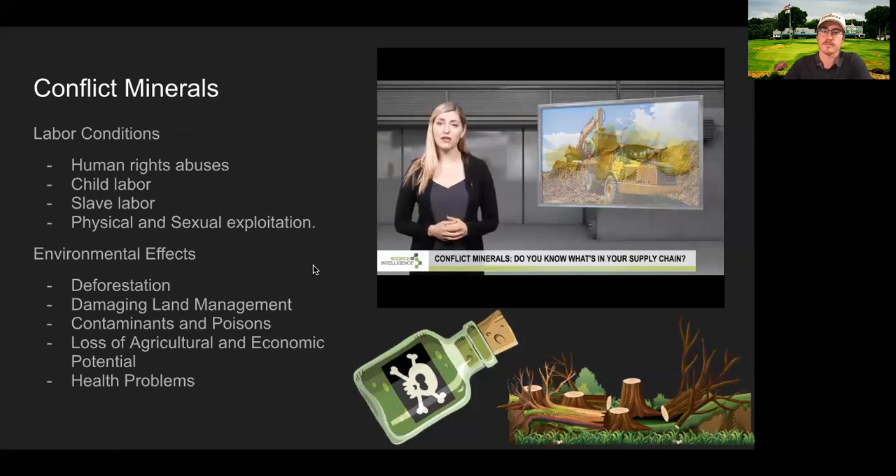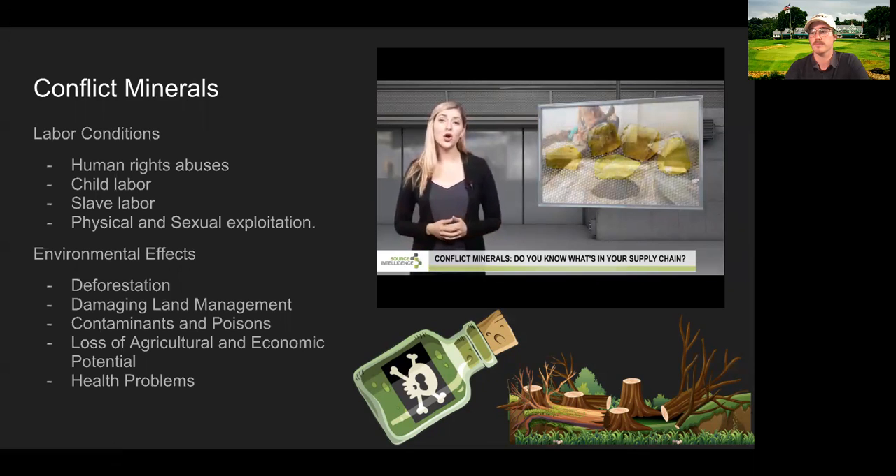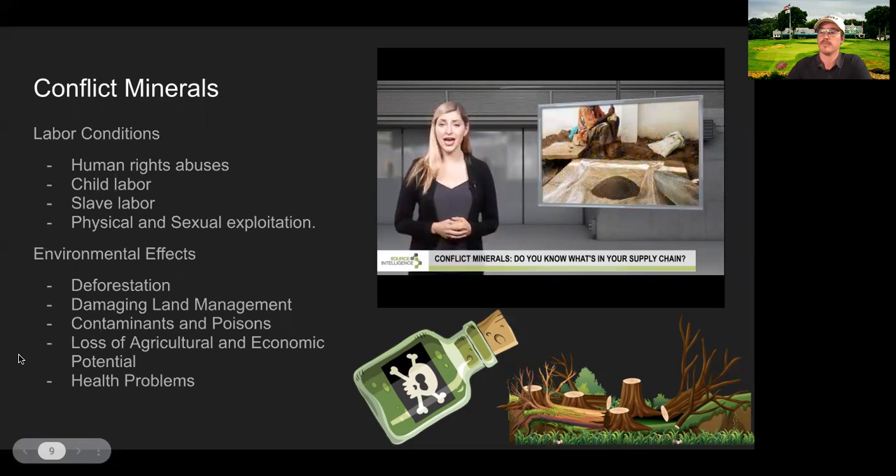The main minerals most often traced to oppressive regimes are called the three T's: Tin, Tantalum, and Tungsten. Together with gold, these minerals are mined largely in the Democratic Republic of the Congo or an adjoining country where military conflicts and civil war have claimed the lives of millions. In 2010, President Obama signed the Dodd-Frank Consumer Protection Act into law, which includes an article spelling out that American companies must report where the minerals used in their products come from. This dramatically reduced the revenue being funneled into armed militias in conflict areas.